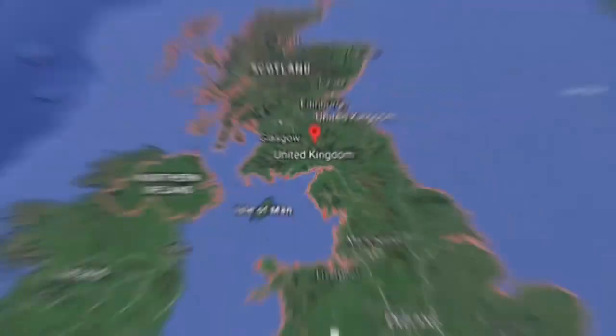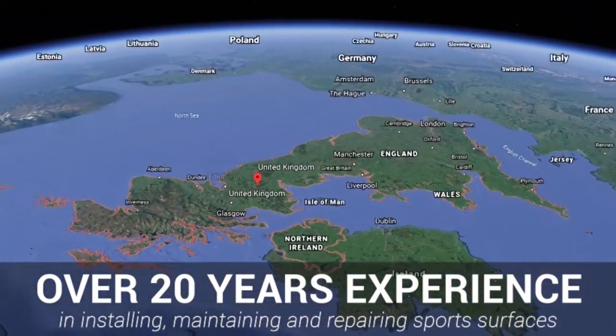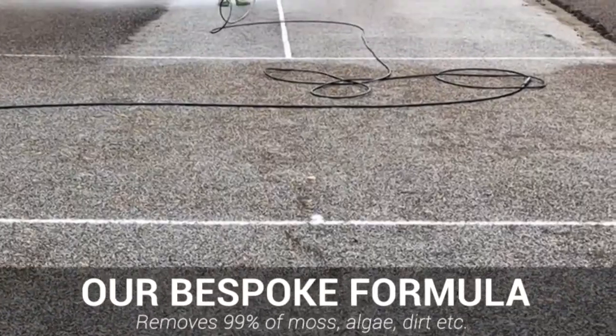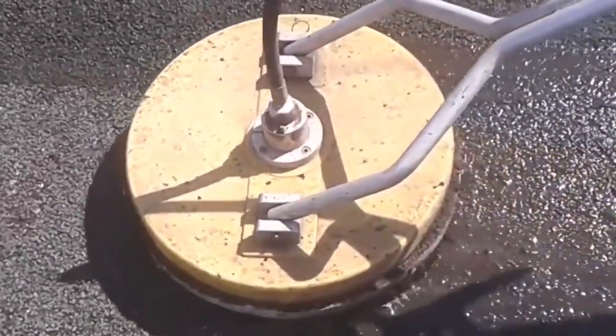That's where we're different. We've been both installing and maintaining sports surfaces nationwide for over 20 years now, so we understand exactly how to maintain these sports facilities properly. Our team use a bespoke formula and top-of-the-range cleaning products to remove 99% of moss, algae, dirt and debris from your flooring. This makes sure that it's in the safest possible state for play.